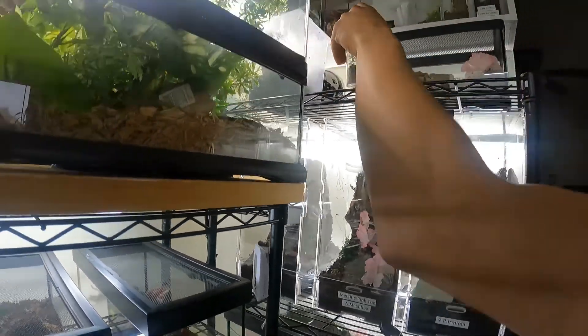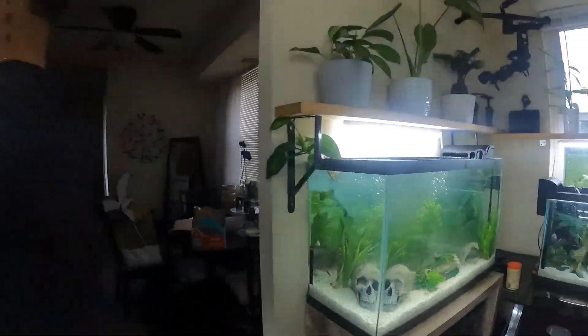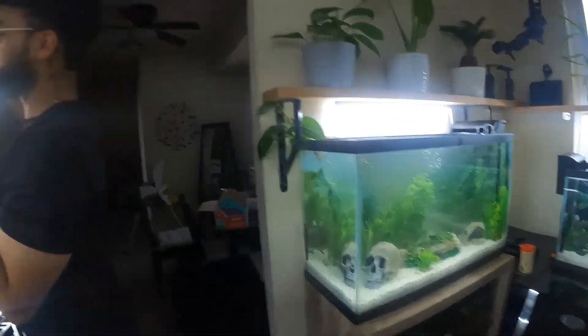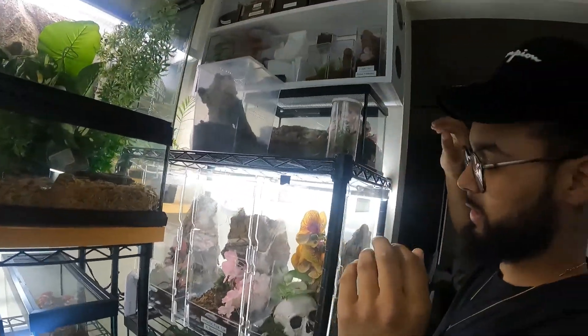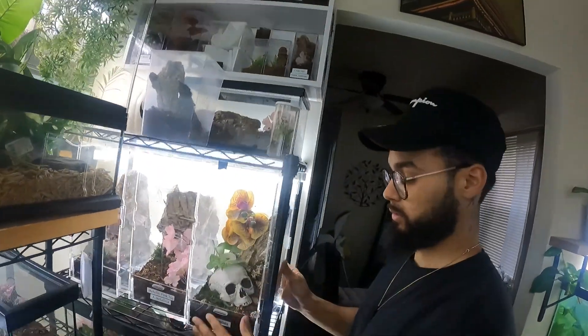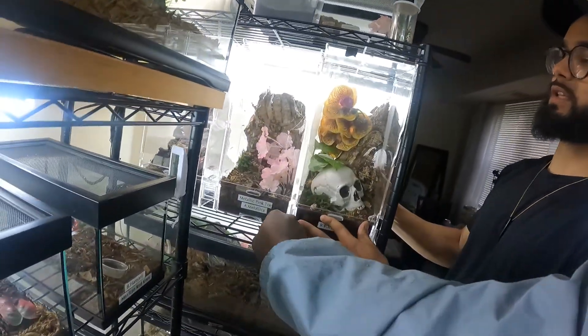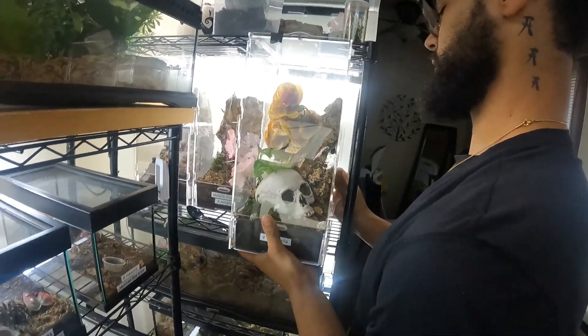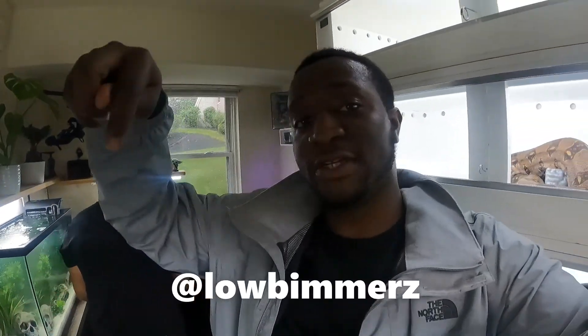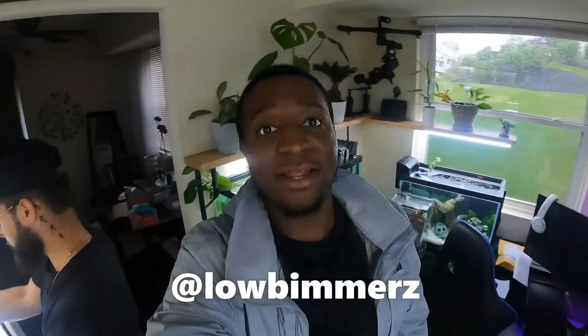The wolf spider died, yeah I told you they died. I got the aquatic stuff over here. This is the suspected male pink toe — I'm just waiting for him to molt and then I can pair him up. Let me show you how big this female is. If y'all haven't checked out my boy's Instagram, I'm gonna put it right here on the screen — it's Low Bimmers. If y'all need any intros, outros, or video edits, hit him up.